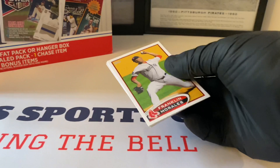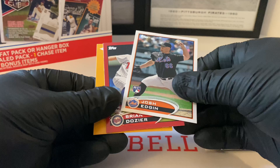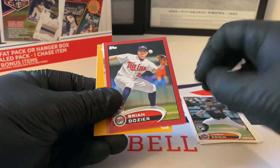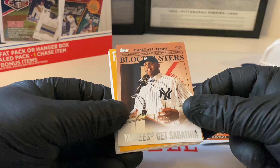Franklin Morales starts us out, Matt Diaz, Jerome Williams, Josh Edgin. Brian Dozier - I don't know if it's this year specifically for value, but it's a nice rookie card - put that one aside. Blockbusters: Yankees get Sabathia. Baseball Times - ever wonder who scored the final run against the Reds in the 1979 NLCS? That's a game insert.